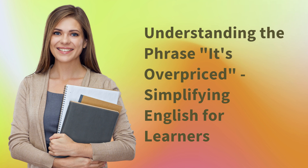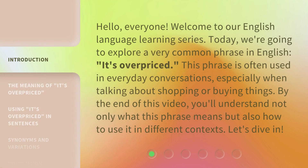Understanding the phrase 'it's overpriced' — simplifying English for learners. Hello, everyone. Welcome to our English language learning series. Today, we're going to explore a very common phrase in English: 'it's overpriced.' This phrase is often used in everyday conversations, especially when talking about shopping or buying things. By the end of this video, you'll understand not only what this phrase means, but also how to use it in different contexts. Let's dive in.